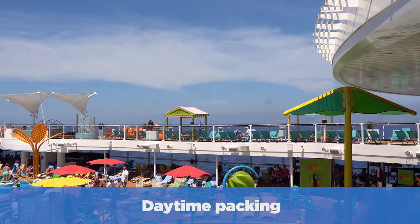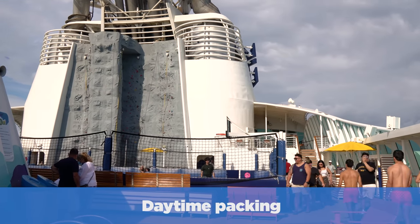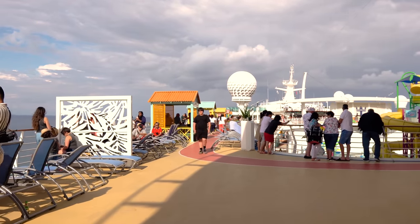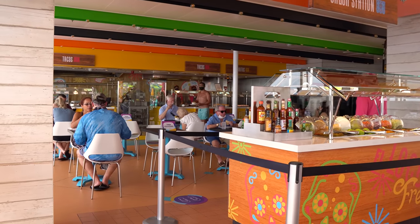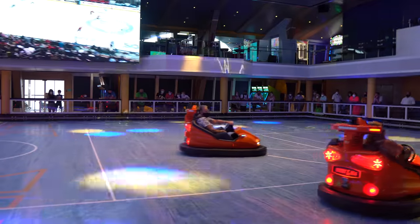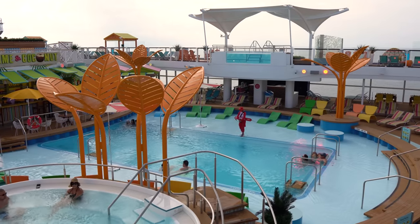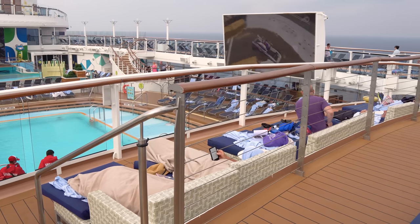Let's start with daytime packing — what you're going to need during the daytime on your cruise. How many outfits should you pack? That really depends on the length and type of cruise. There are no self-service laundry facilities on a Royal Caribbean ship, but washing, pressing, and dry cleaning services are offered at an additional cost. Plan for clothes for the number of days plus a return home outfit. Two outfits per day is a really good rule of thumb — daytime and nighttime.